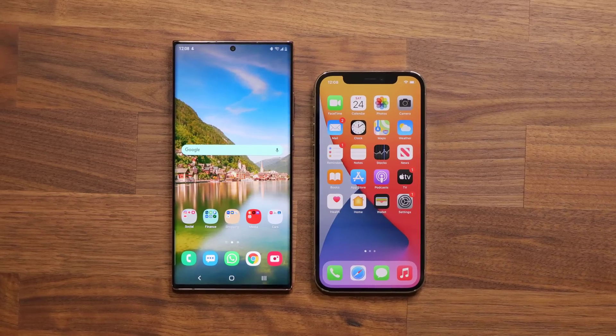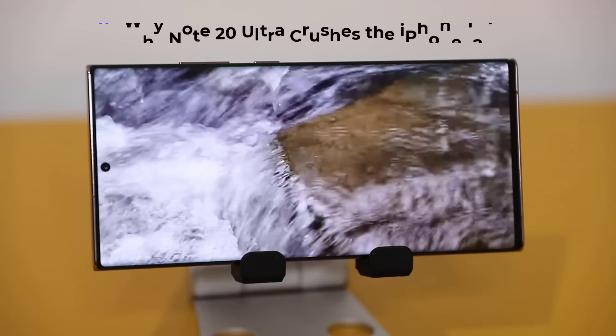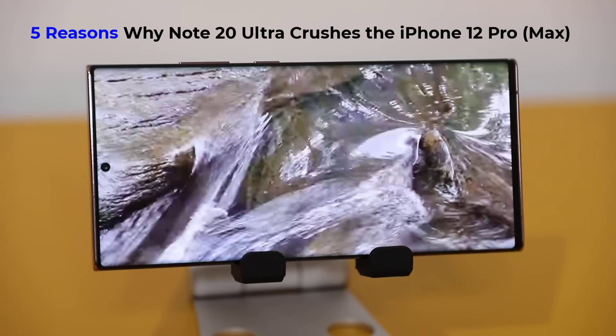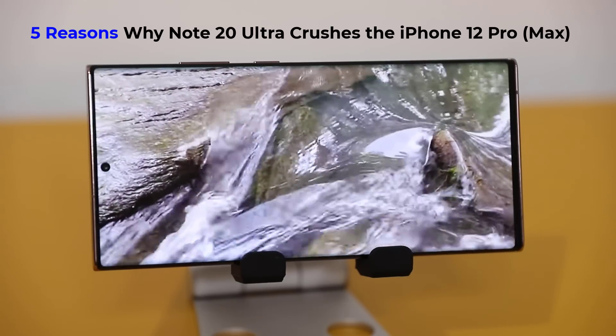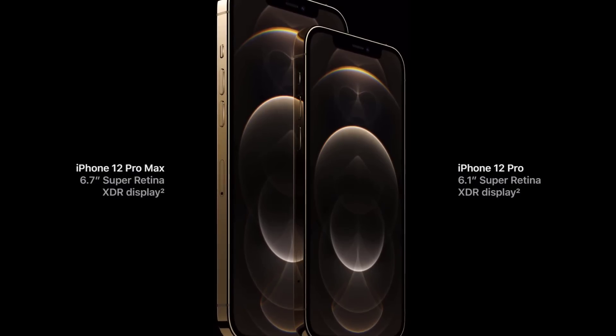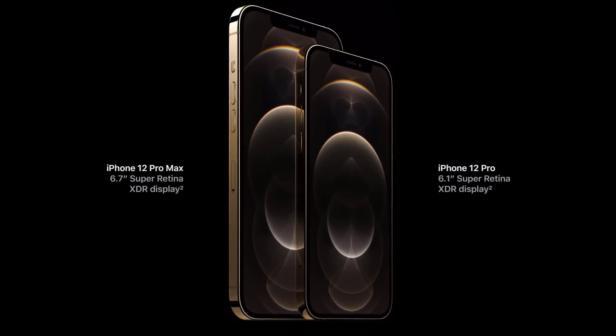Hey guys, Sok here from Sok E-Ticket. In today's video we're going to give you five crystal clear reasons why the Samsung Galaxy Note 20 Ultra absolutely destroys the iPhone 12 Pro and the Pro Max. We are using an iPhone 12 Pro here, but the same reasons apply to the iPhone 12 Pro Max because between the two, the differences are minimal — the Pro Max is just slightly larger with a few minor improvements.